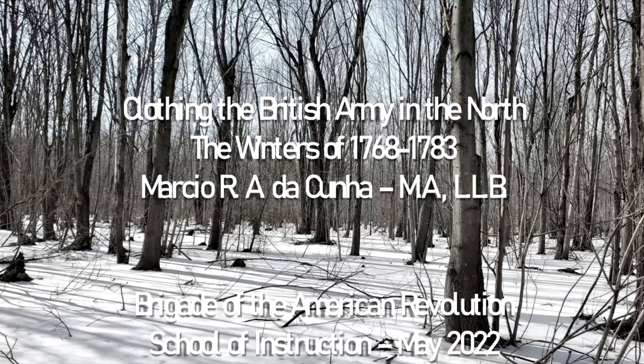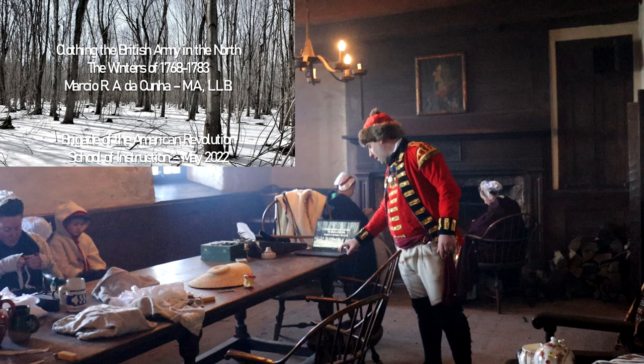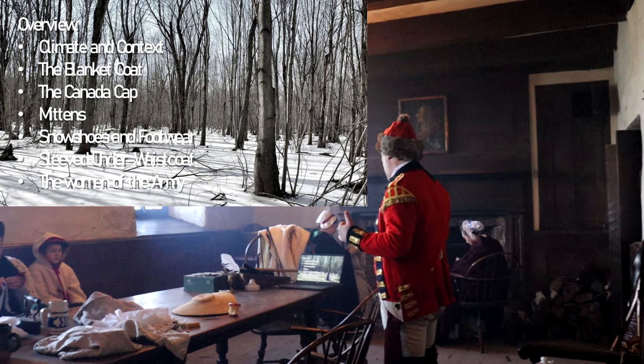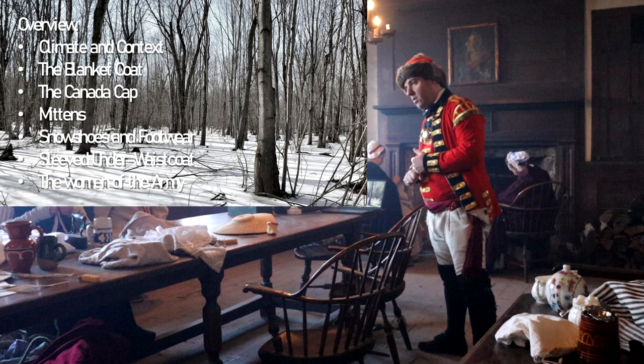We're talking about clothing the British Army in the North in the context of the American Revolution, specifically places like Michilimackinac, Quebec, and so on. We're going to be talking about Indigenous individuals, French Canadians, and where we got the information for the clothing we ended up using. Topics include climate and context, the blanket coat, the Canada cap, mittens, snowshoes, sleeved under-waistcoats, and women in the context of our region.